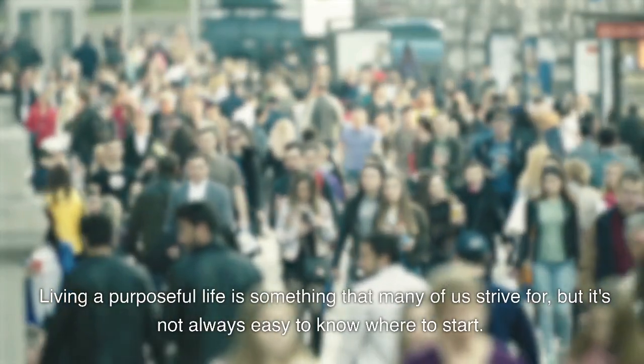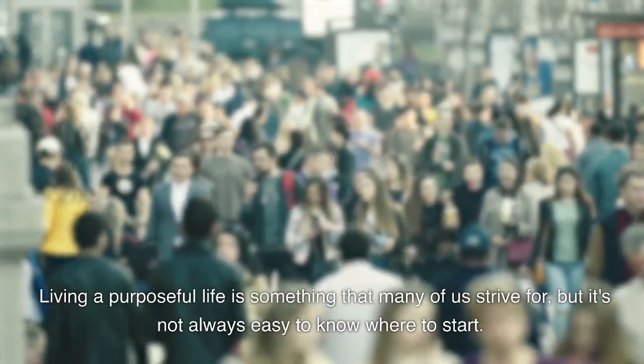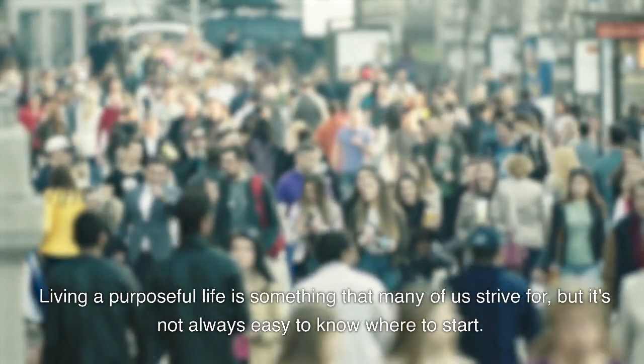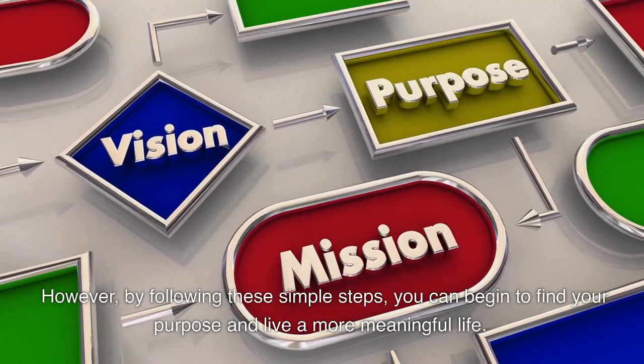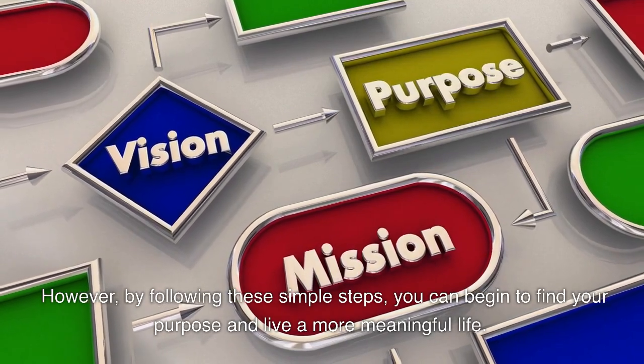Living a purposeful life is something that many of us strive for, but it's not always easy to know where to start. However, by following these simple steps, you can begin to find your purpose and live a more meaningful life.